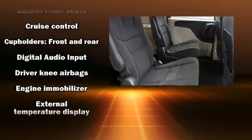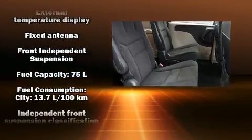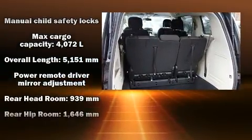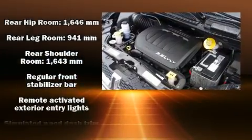Dodge ensures the safety and security of its passengers with equipment such as dual front impact airbags with occupant sensing airbag, head curtain airbags, traction control, anti-whiplash front head restraint, ignition disabling, and four-wheel disc brakes with ABS.